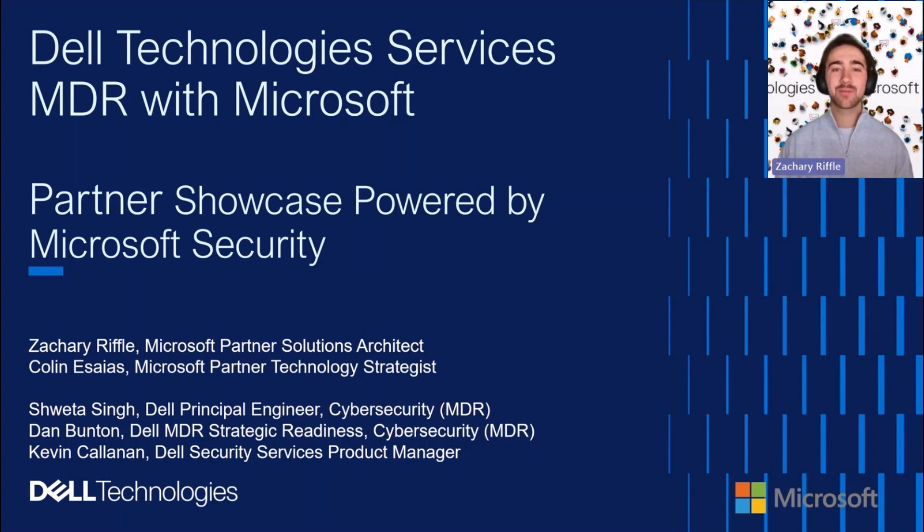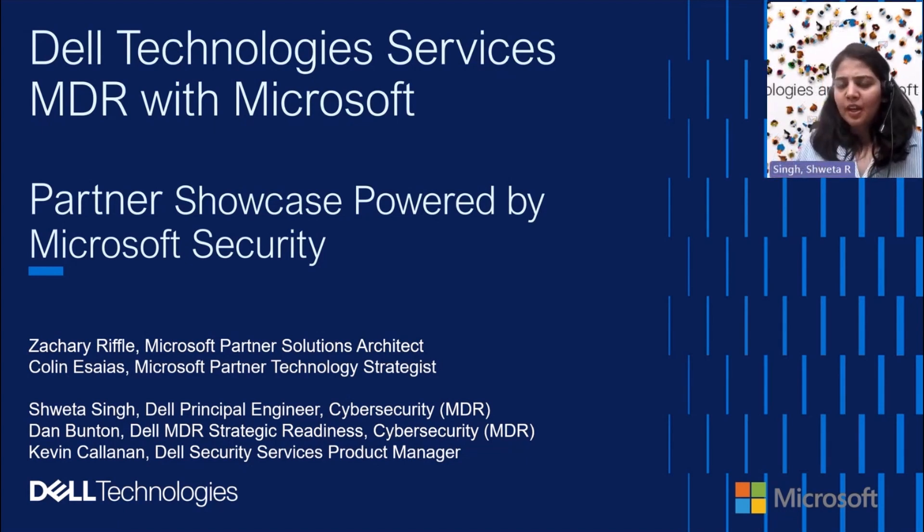We're joined by our incredible and talented colleagues Shweta, Dan, and Kevin. Shweta, would you like to introduce yourself? I'm a practice lead for the Dell Technologies MDR with Microsoft security offer. I'm based out of Hyderabad, India. When focusing on this particular service offer, we started with defining and developing the offer from scratch, literally from the ground up. We worked with the Microsoft team, and along with me, Daniel and Kevin have been working on this for more than two to three years.